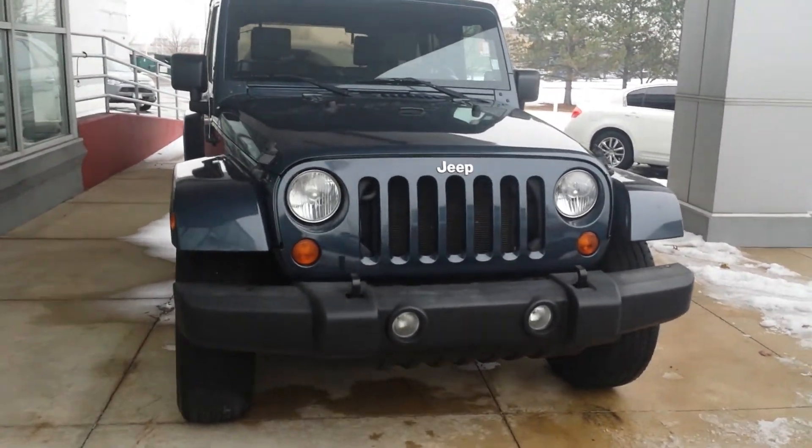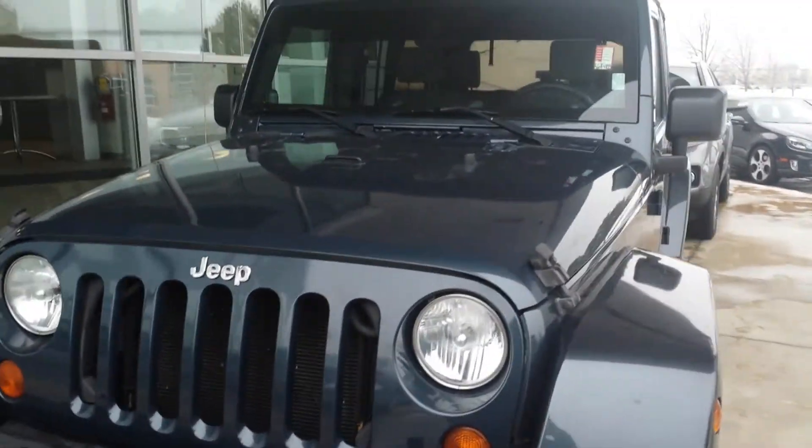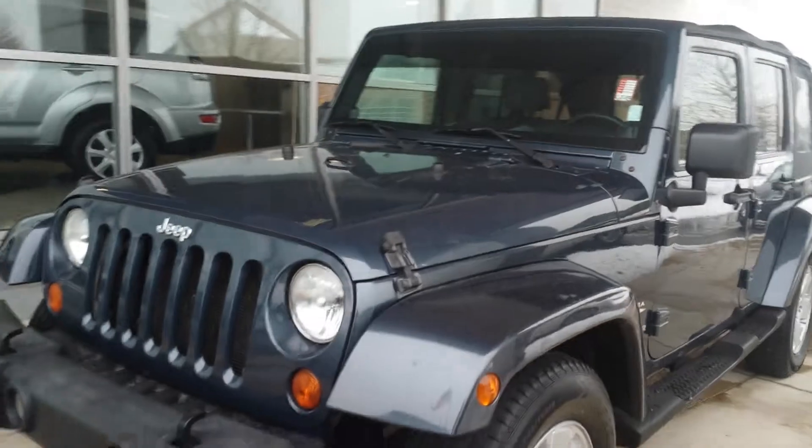Hello again, this is George here from Max Madsen Mitsubishi in Aurora. Just want to give you a better idea of the 2007 Jeep Wrangler Sahara.